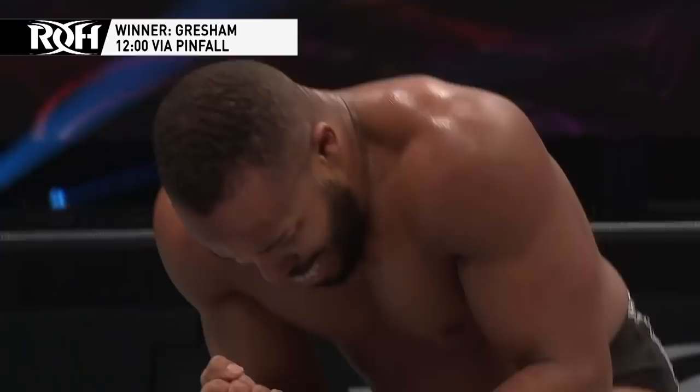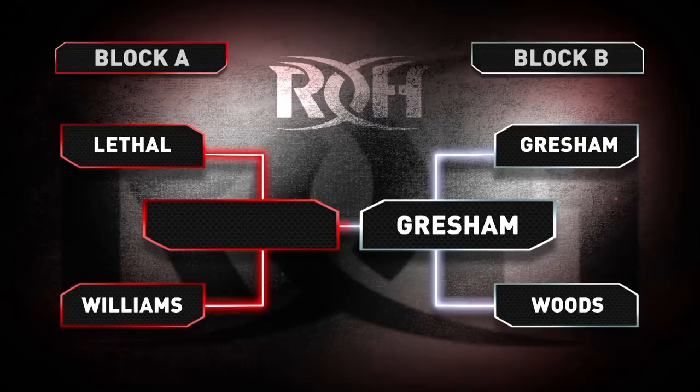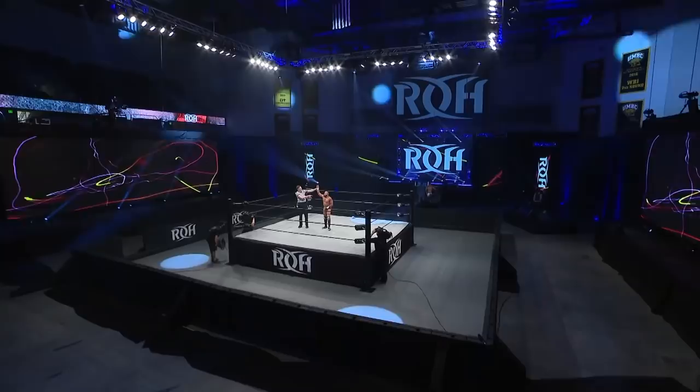Here is your winner advancing to the tournament finals — Jonathan Gresham! Jonathan Gresham has punched his ticket to the finals of the tournament to crown the Ring of Honor pure champion. He now awaits the winner of Tracy Williams and his world tag team championship partner Jay Lethal.